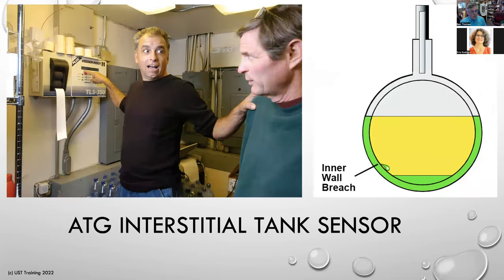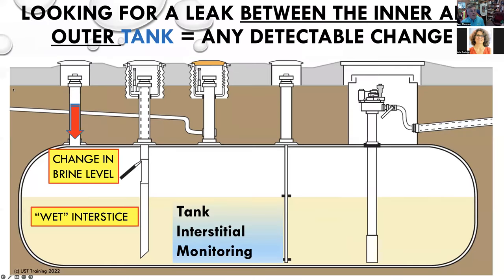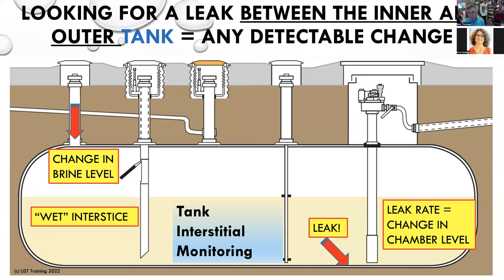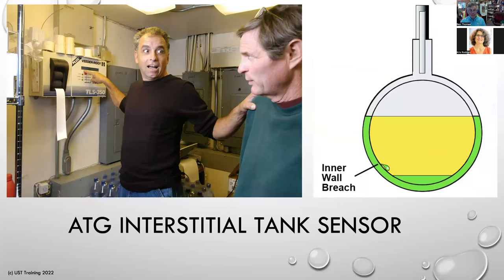Some tanks have a brine interstitial space. The change in brine levels is an indication that a leak may have occurred into the interstitial space. Here's a case where there's a hole on the inside of the tank — brine starts appearing. Another way to tell is that if your water level float goes off in addition to an interstitial alarm, that could be secondary confirmation. The automatic tank gauge interstitial sensor finds the leak.